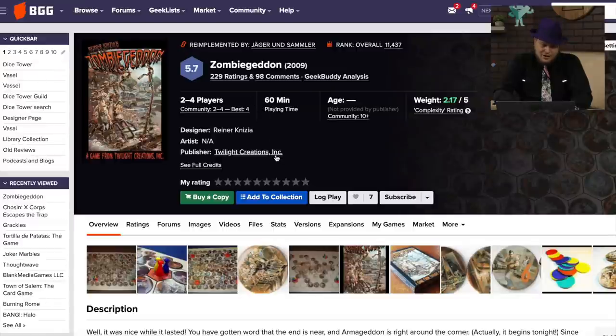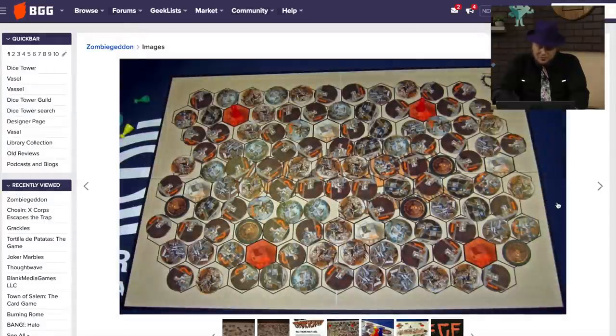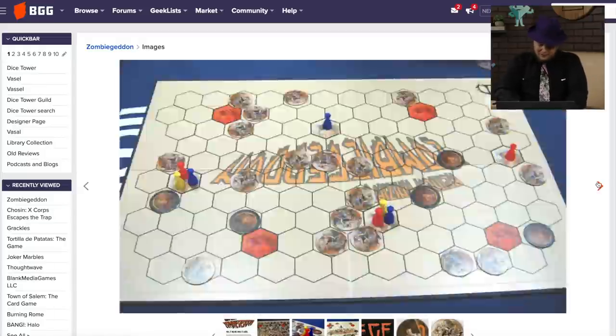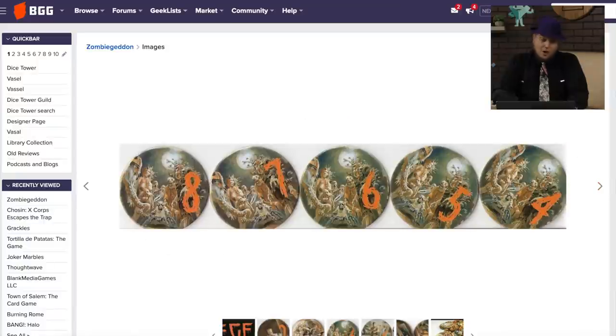Zombie Geddon — this originally named game from Twilight Creations, with Reiner Knizia. That's really kind of a weird combo. Reiner Knizia is the king of abstract games, and Twilight Creations is the king of zombie games — they're the ones who make Zombies. This came out in 2009. I wonder if this was re-released as another game at some point because if I know Dr. Knizia — that's bad graphics, for sure. His games do not have a good theme in them.